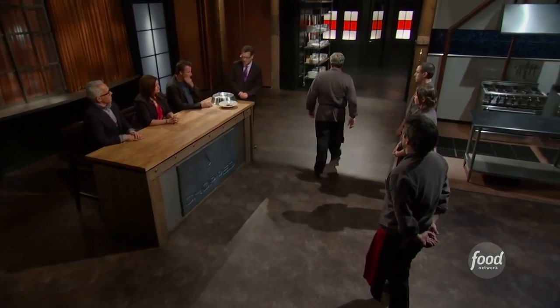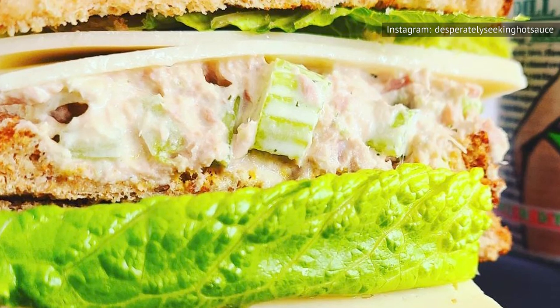Not convinced? Think of all the cooking competitions you've watched on TV. Chances are you've seen someone get points knocked off or even sent home for a dish that wasn't texturally diverse enough for the judges. Texture is important.